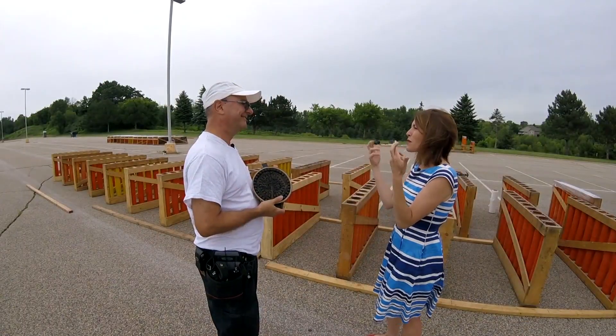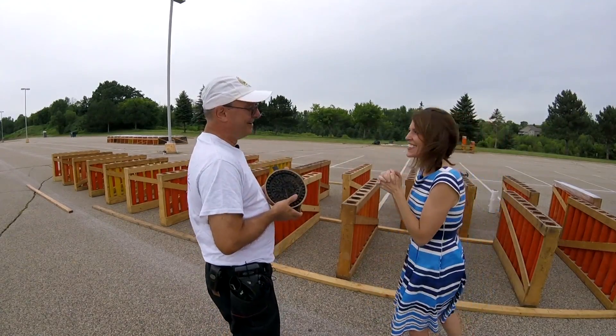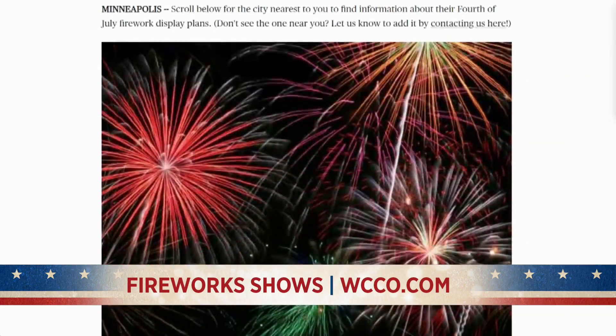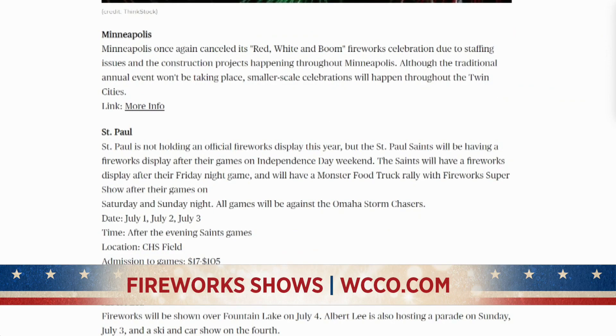Mostly for the people — not so much for you. Well, for me too. WCCO 4 News. If you're looking for a fireworks display, we have a list of all the cities putting on shows on WCCO.com. Check it out.